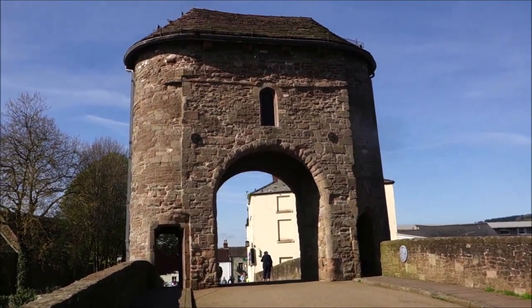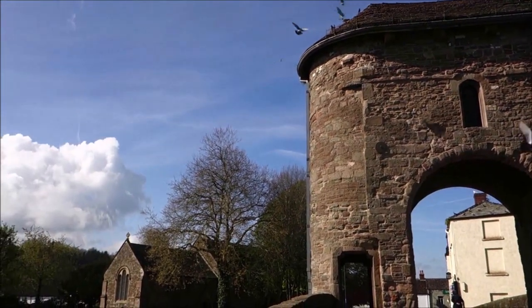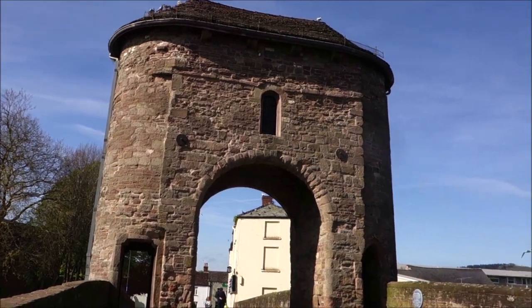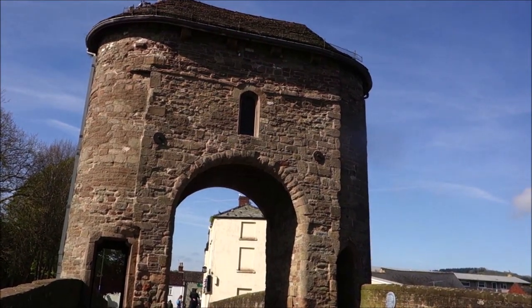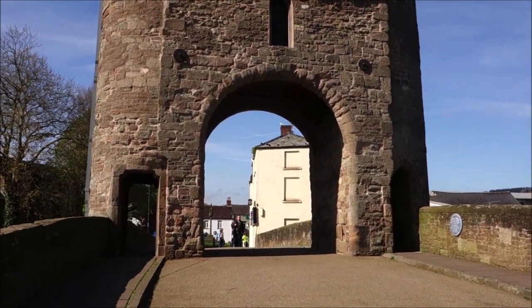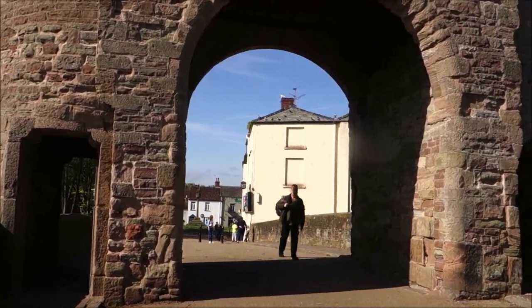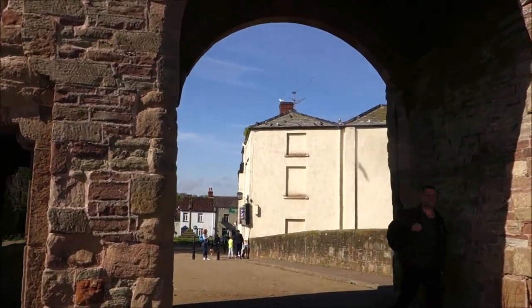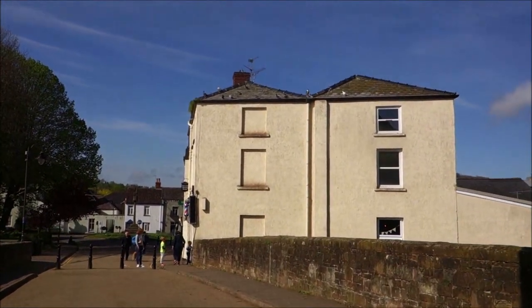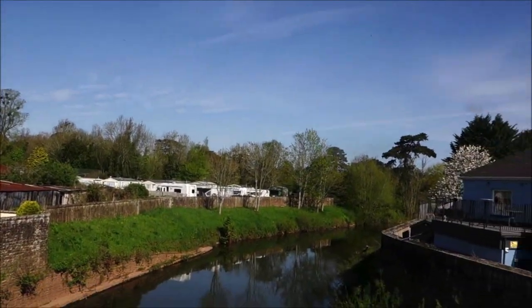I'm actually going to walk over the old fortified bridge. Look at this, guys — 12th, 13th century, the only fortified bridge of its kind in the UK, spanning the River Monnow. My friends in the United States, you'd love this. How unusual to meet Jules there — I haven't seen Jules since I last camped on the Black Mountains. Here's the River Monnow, guys.